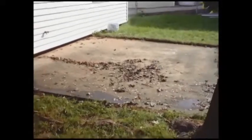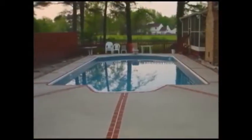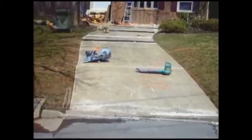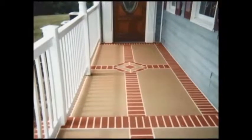Is your home a victim of dingy, gray concrete? Don't stand for it another minute. Bring your dull or damaged concrete to life with tough, beautiful, high-tech protective surfaces from CTI, Concrete Technology Incorporated.